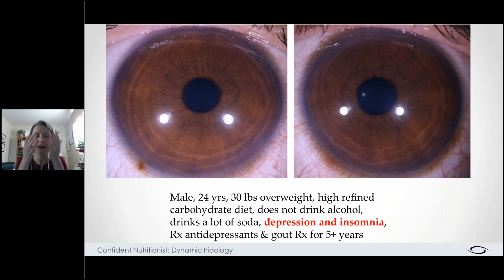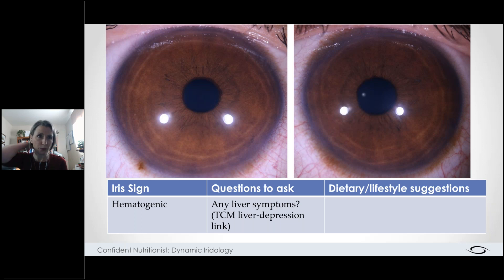To his credit, he doesn't drink alcohol at all, but he drinks a lot of soda. He suffers with depression and insomnia and has been on antidepressants and gout medications for about five years — that's a long time; he's young to be suffering with gout. So as we looked at his eyes, his brown eyes are true hematogenic eyes. When we see hematogenic, we know this suggests a predisposition to liver issues — not that he has them, just that he's genetically predisposed.